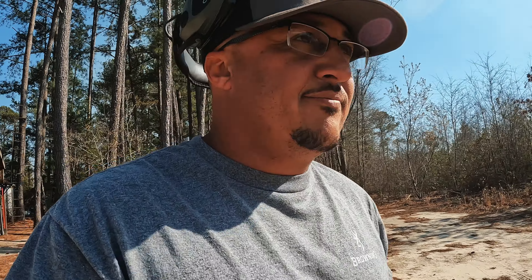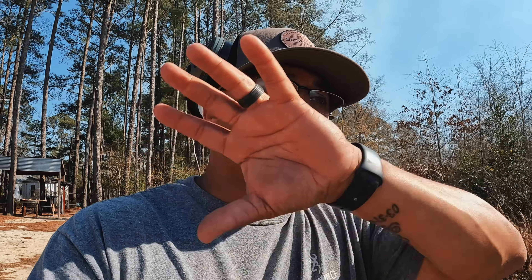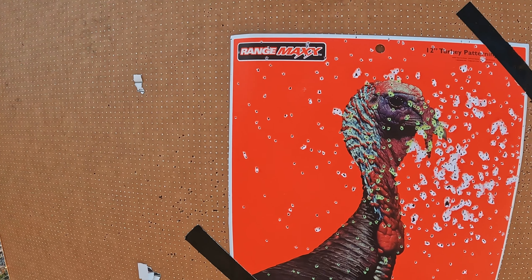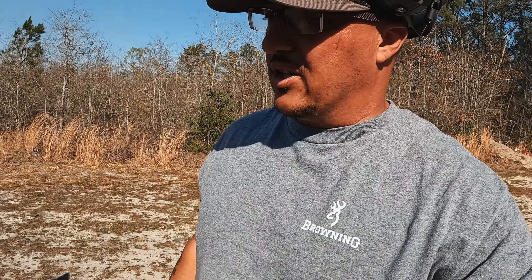I'm going to tell you something from what I see right now — nasty, guys. One thing I love to see is how it's scattered on both sides of the target, not just more on one side. I bet you there's at least 100 rounds in the mid-section right there. That's the dead bird, guys.